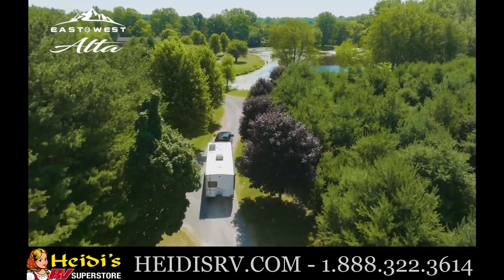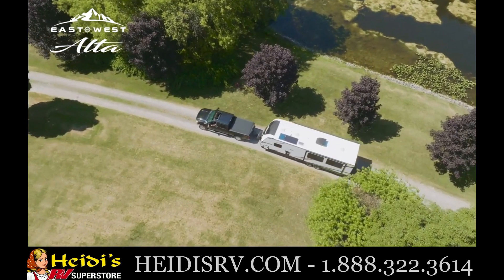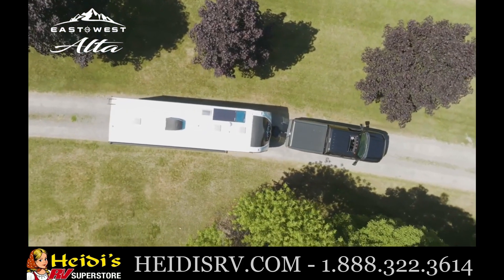At East to West, we set high standards for craftsmanship and comfort. Our premier travel trailer, aptly named Alta — meaning elevated or high in Latin — rises to those standards.